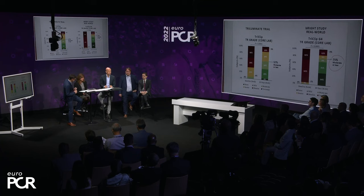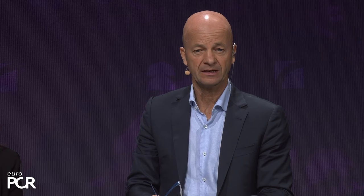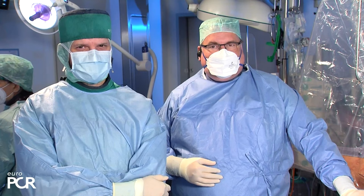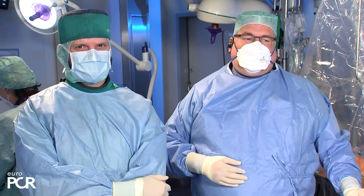Thank you for that wonderful presentation. We'll now go to the patient case presentation from the Heart Valve Center at University Medicine Mainz, Germany, where we are about to perform a Generation 4 TriClip case in functional tricuspid regurgitation.